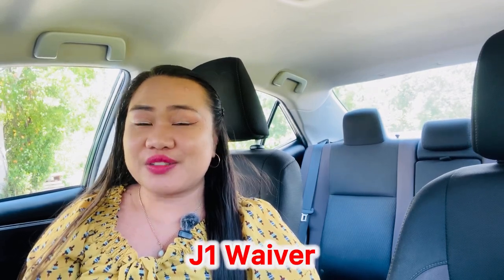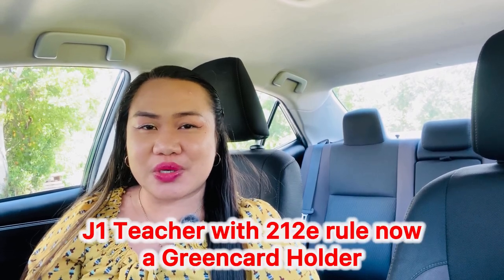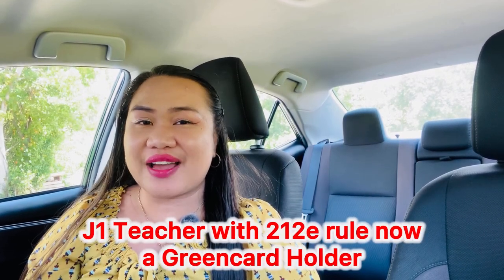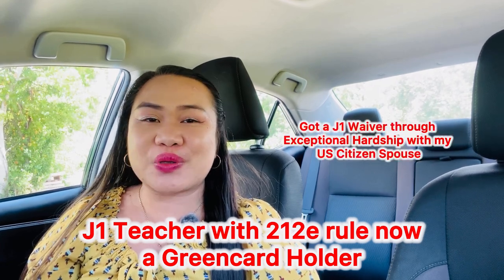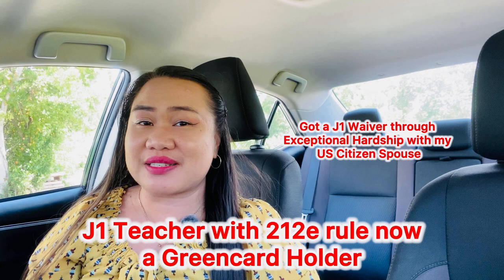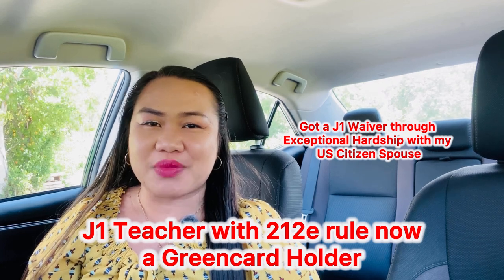Are you in the process of doing your J-1 waiver on your own? Don't worry, we have your back. I used to be a J-1 teacher with 212(e) from the Philippines. I was successfully given my J-1 waiver through exceptional hardship with my U.S. citizen spouse, and now I am a green card holder.